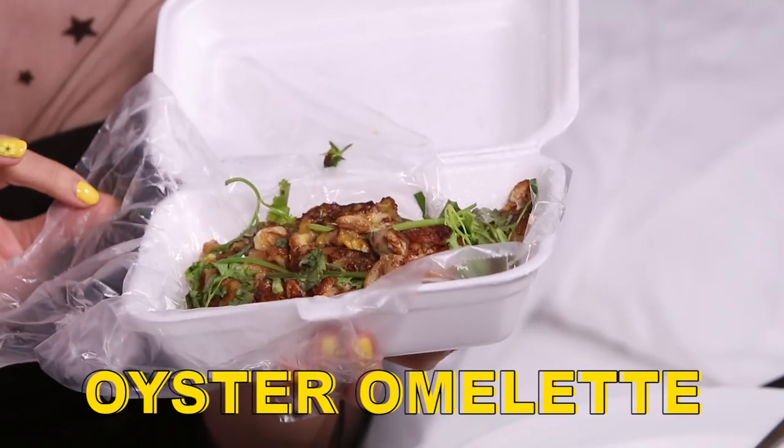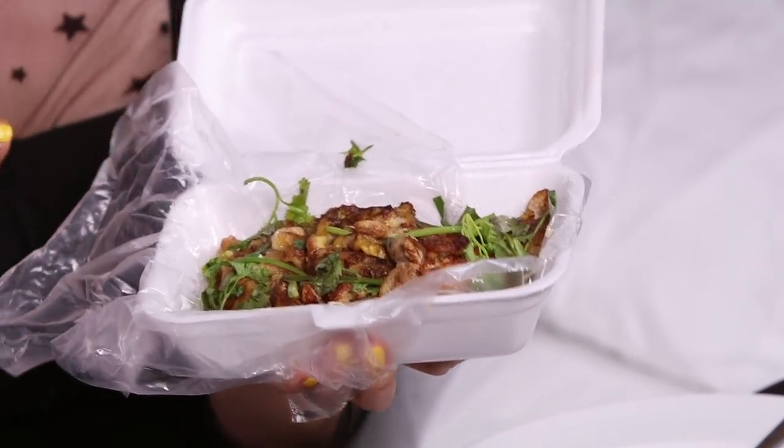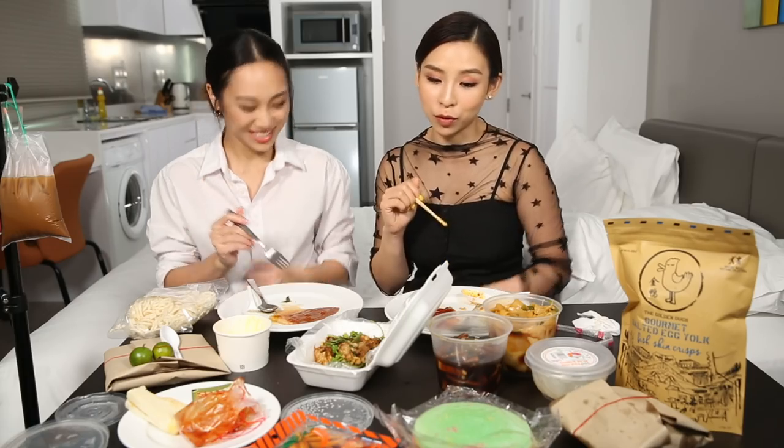So this is oyster omelette. It's got oysters in it, eggs, and also starch to put everything together and make it a little bit thicker. When you think oysters, you think really expensive, but I've just been told this is like four dollars? It's just so cheap here, it's crazy cheap and I want to eat everything. Is this fishy? A little bit, yeah. I think maybe I prefer the bit without the oyster — I like my oysters just raw. Maybe that's why I'm not a big fan. I think we shall move on.